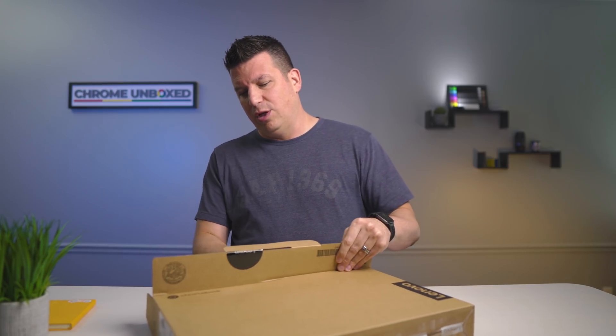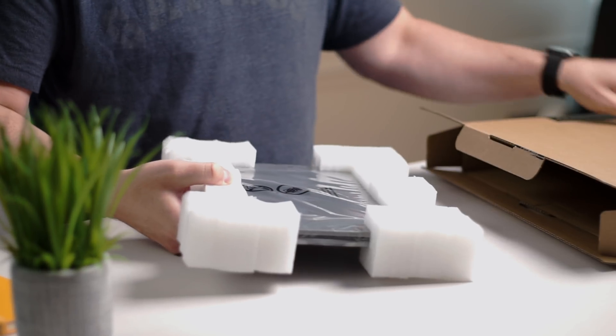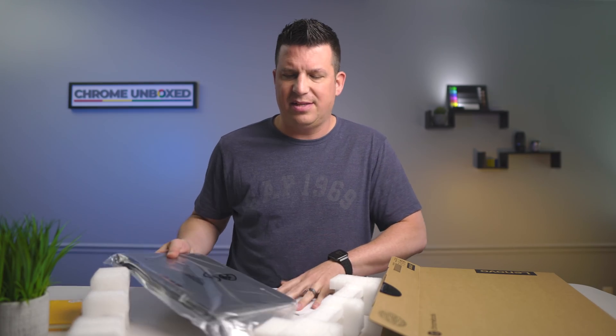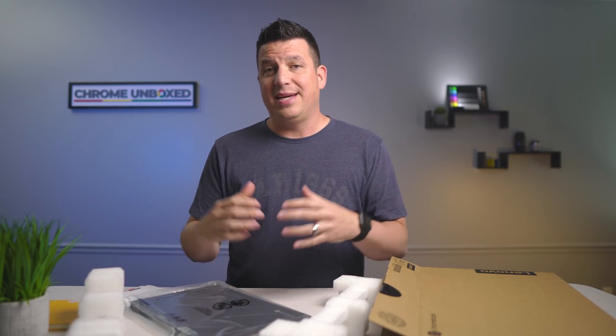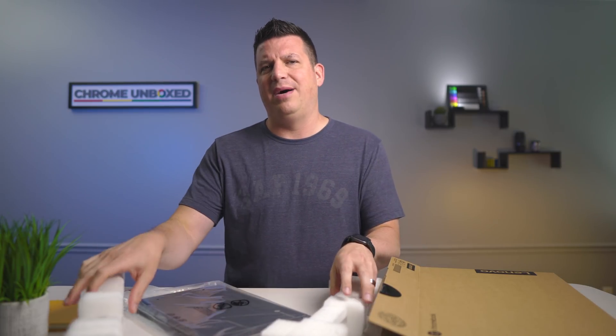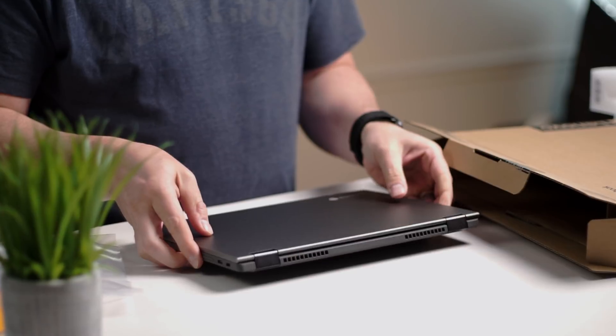While this thing isn't quite up to that level of fit and finish and looks, there's something to be said about an affordable, well-made, solid Chromebook. Chromebooks can tend to be just utilitarian devices. And while it's nice to see devices with all kinds of bells and whistles, when it comes down to it, what most users need is something that's solid, looks pretty good on a desk, performs well, and does so at a decent price.